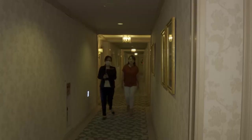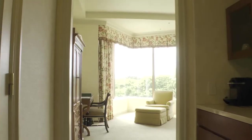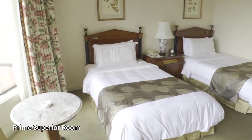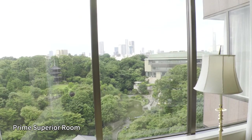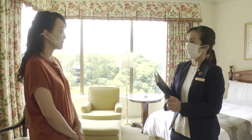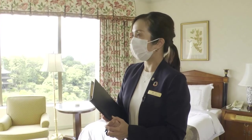Hotel Chinzansou Tokyo has rooms from where guests can enjoy this scenery to the fullest. She takes us to the 45 square meter prime superior room — naturally, this is a room with a view of the garden. Half of the guest rooms face the garden, allowing guests to enjoy the scenery of the four seasons and the Tokyo Sea of Clouds.